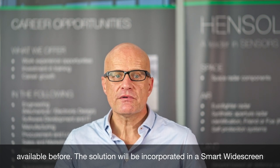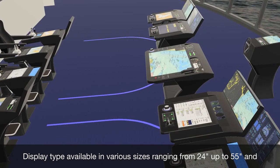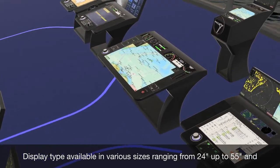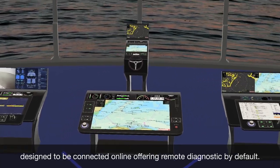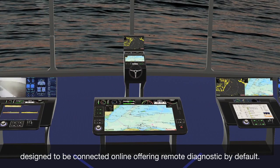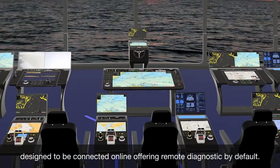The solution will be incorporated in a smart widescreen display, available in various sizes ranging from 24 inch up to 55 inch, and designed to be connected online offering remote diagnostics by default.